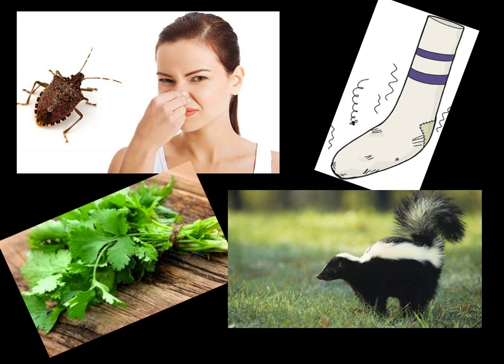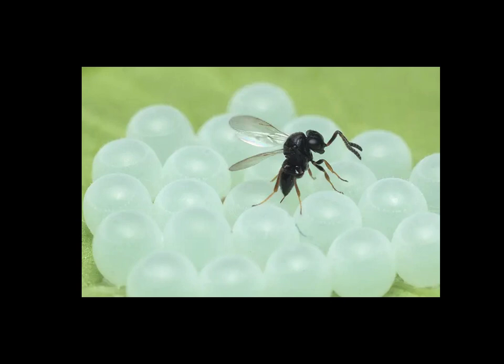One big predator that the stink bug has is called the parasitic wasp. This black bug is called the parasitic wasp, and they are very, very tricky predators for stink bugs because they don't just eat the stink bugs. The parasitic wasps lay their eggs where the stink bug eggs already are. So the baby parasitic wasps, when they hatch, can eat the eggs of the stink bug. It's very tricky for the stink bugs to protect their eggs. This parasitic wasp is a huge problem because they're not just eating the adults - which the stink bugs can defend against with their stinky smell - but the eggs can't protect themselves.